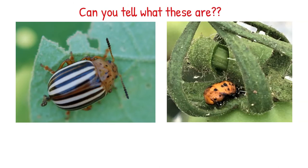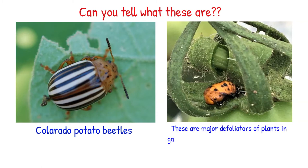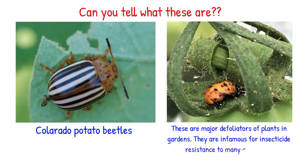These are the adult and larvae of the Colorado potato beetle. These are major defoliators of plants in gardens and are also infamous for insecticide resistance.